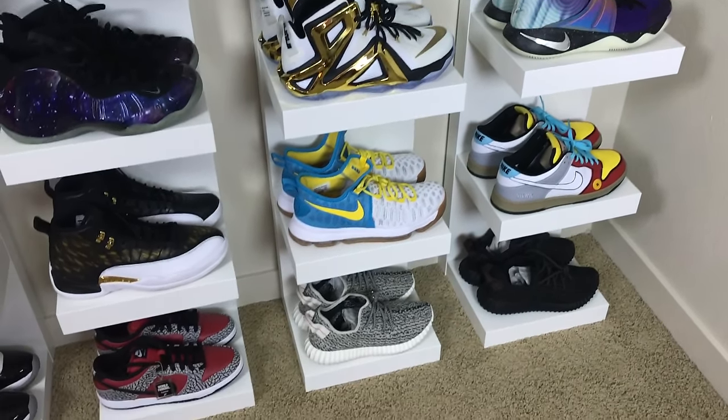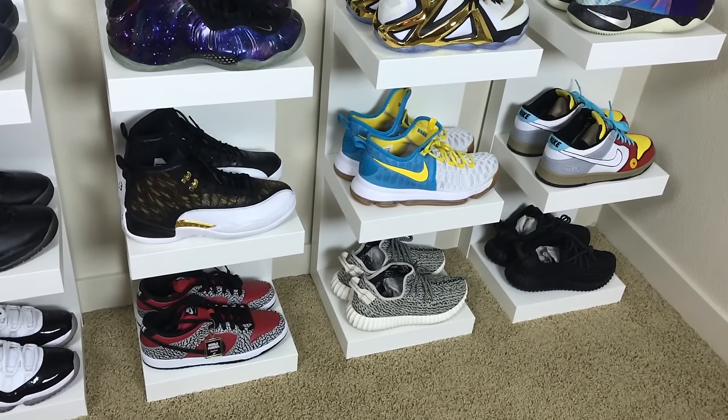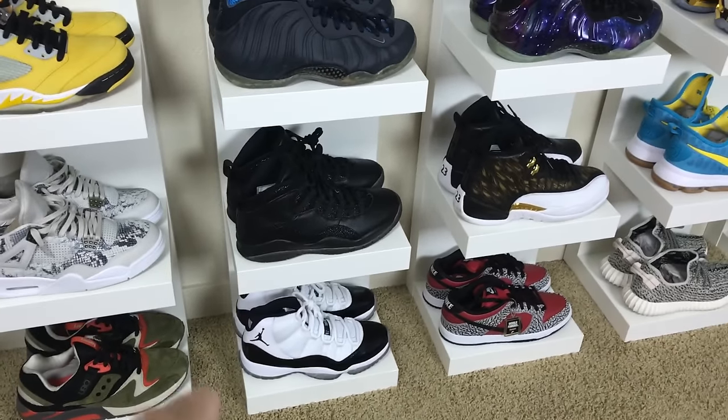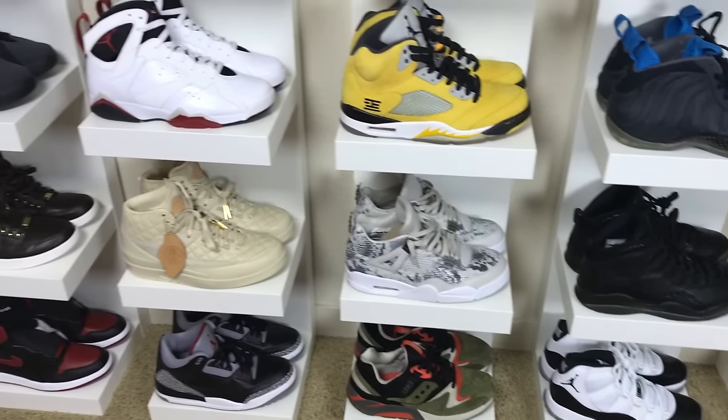And then galaxies, and then a couple different pairs of IDs over here that I did, and then max luns. Stewie joints over there that he made for me. And then the bottom one's a little bit high-B stuff down here - Yeezys and Supreme dunks.